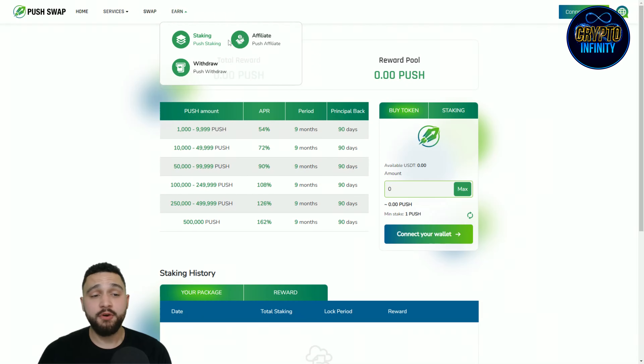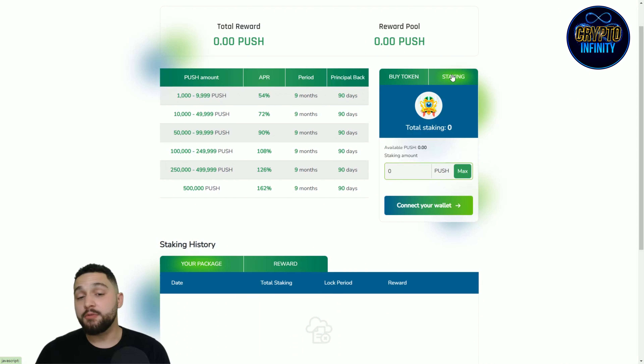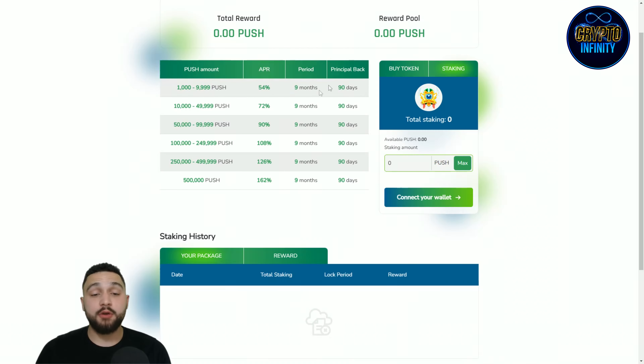Staking is one amazing part of this project, with multiple earning ways. You get different APRs: the lowest is 54% average per year, going up to 162%, depending on the amount of tokens staked. First buy the tokens, then stake them to get great APRs. The locking period is nine months and the principal is returned in 90 days.